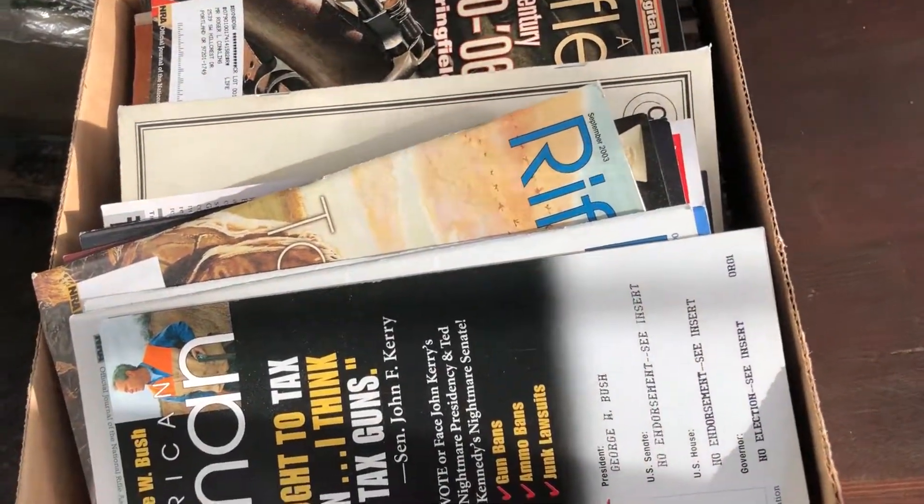I got this entire box of Rifleman magazines for five bucks. With the gun control debate going on and the NRA stuff, I figured maybe people want these. They go from the 70s through the 2000s, so I'm going to post those for probably $10 each and just see what happens.